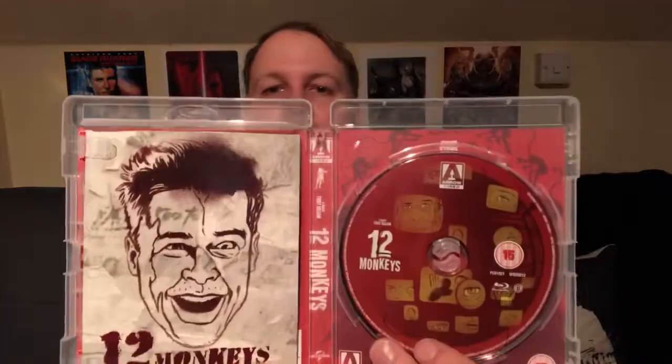It's got a really nice slipcover and then this artwork here — 12 Monkeys. This is the reversed artwork because the other artwork is what the slipcover is, but I prefer this one for the case and the slipcover artwork for the outside. There's a wild drawing of Brad Pitt there, there's the disc art, and you get a little card for other Arrow releases. There's the other cover art, which is the same as the slipcover.